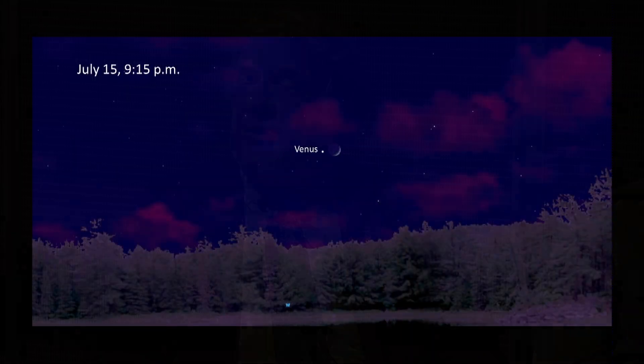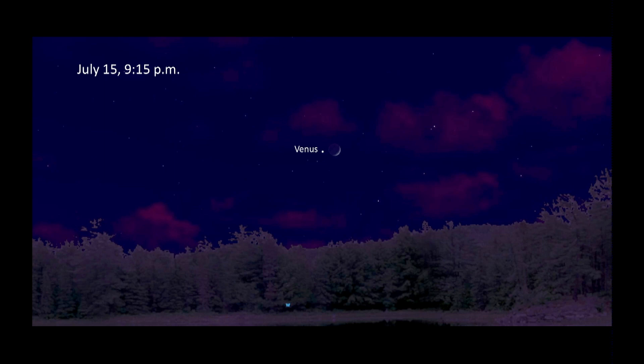Up until about the 20th of July, there's also a bright object to the lower right of Venus. You have to look about half an hour after sunset, but that's the planet Mercury. It's actually unusually easy to see right now.